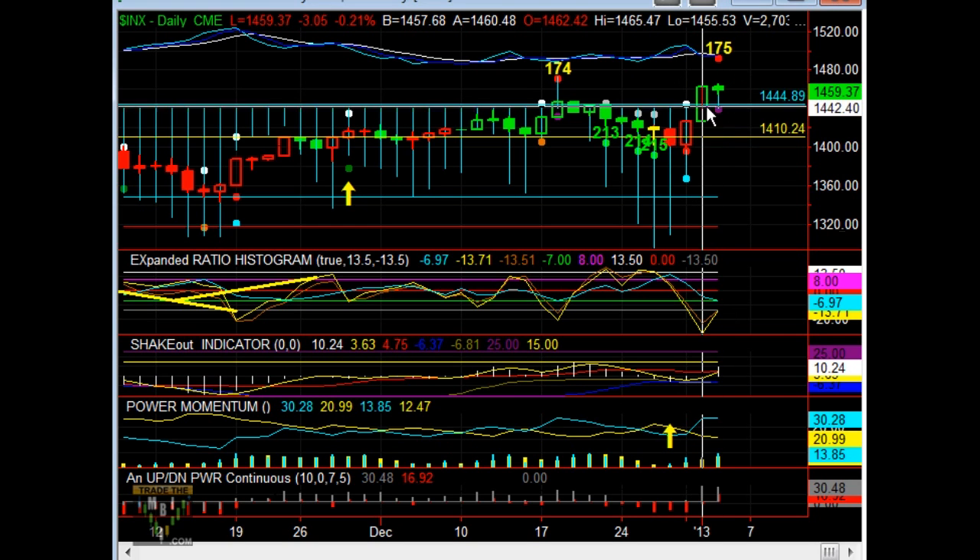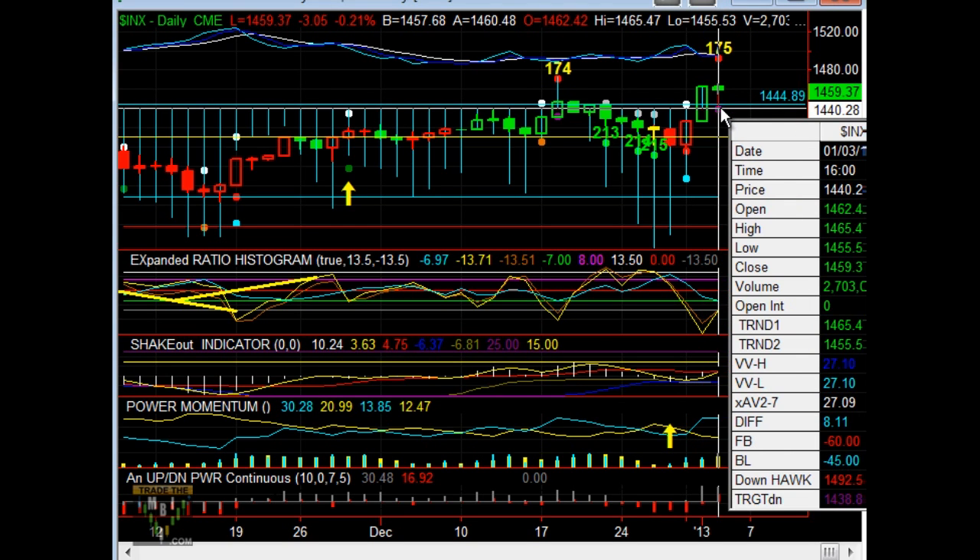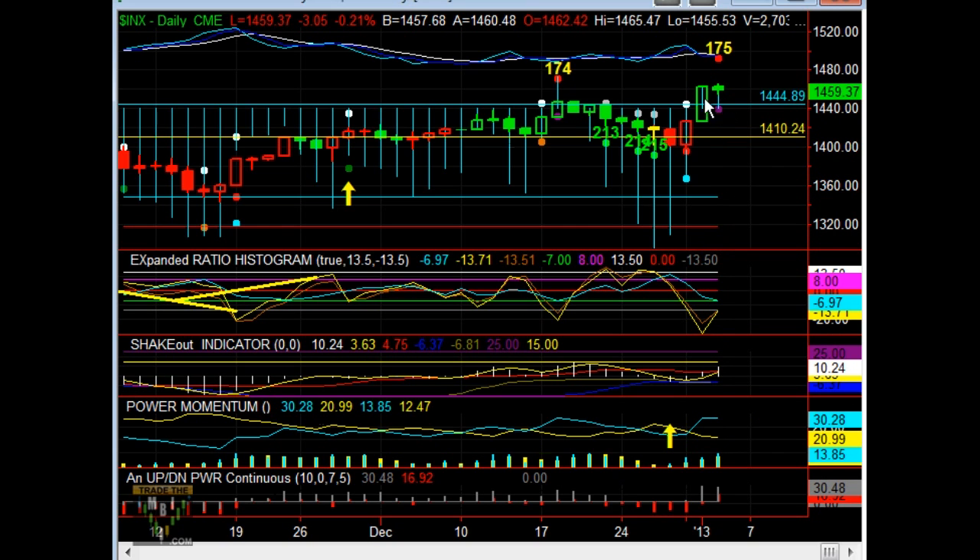Did we get overbought? We went positive 10 the previous day. Today, only plus 8. So we have a lower positive extreme. This lower close — we would have liked to have seen a higher finish on the day. It was up a little bit.